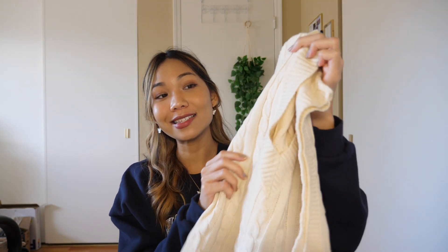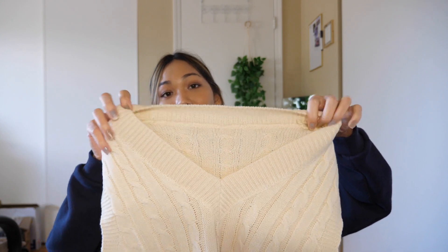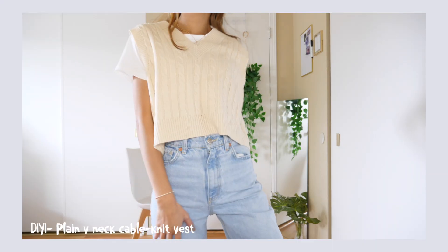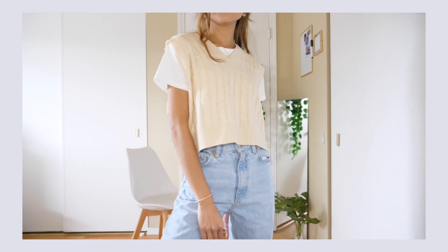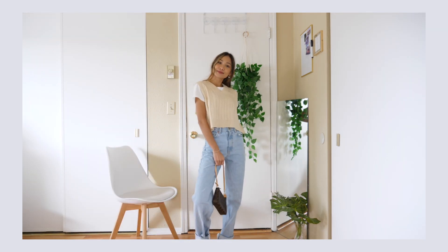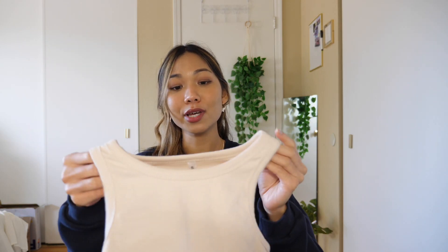Next I got this knitwear vest — it's so on trend. I chose beige because it goes with every color. I really like the length — not too long and not too short. There's only one size for this vest as well. I got it for $11.26, which is a great price. I love the texture and it'll look super cute with a white shirt underneath. I feel like I'm wearing my grandfather's clothes but it's fun and cute.